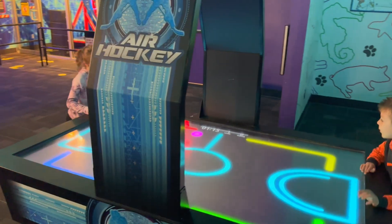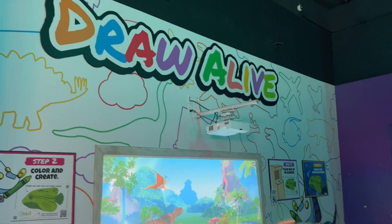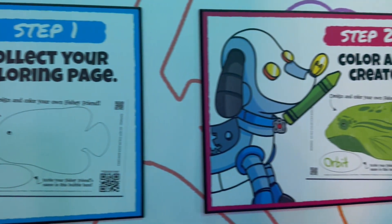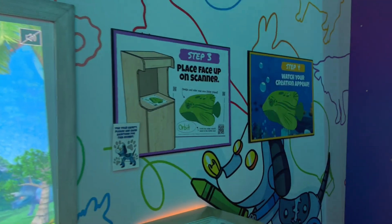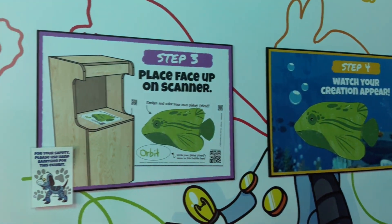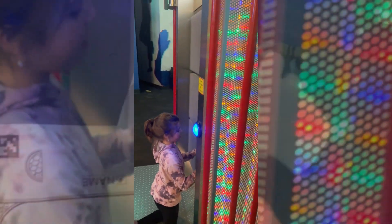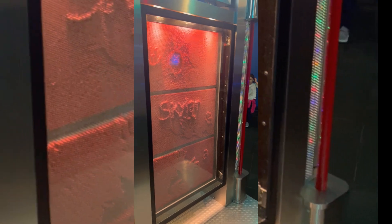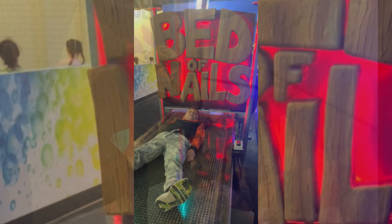They've got some fun games, though about every fifth or sixth attraction throughout the property seemed worn down — either shut down or temporarily suspended. The ones that were working were great, like the activity where you draw pictures and they insert them into an animated display. They also had smaller items like a pin art board where you push in one side and see the design on the other.